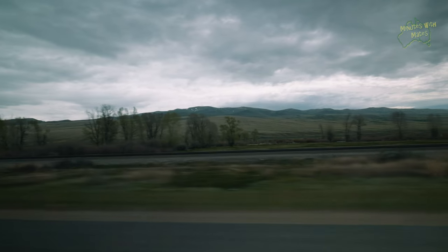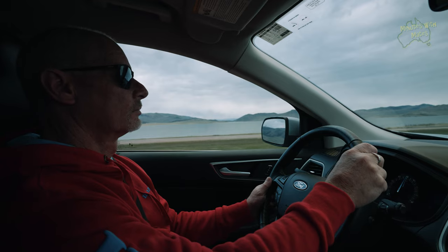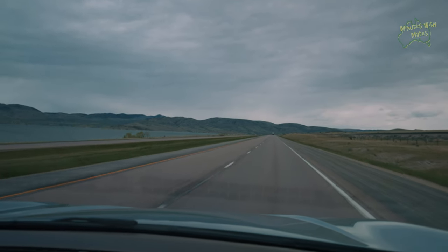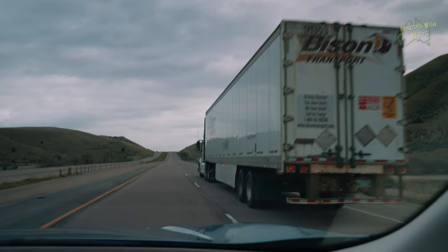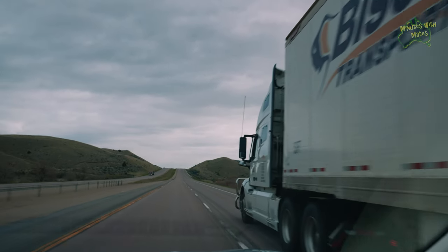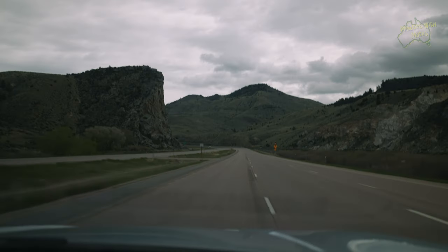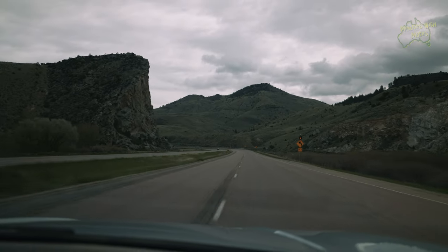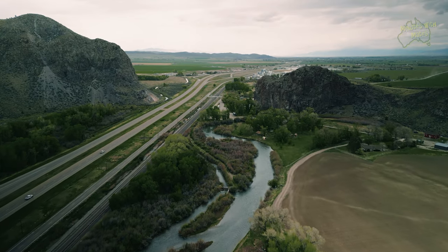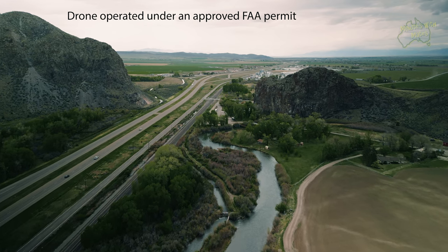The drive north into Montana was amazing. There was so much beautiful scenery including more snow-capped mountains, rolling hills, and towering cliffs so high that I could not fly my drone high enough to see above them. Within the hour of entering Montana we already knew this place will recapture our hearts and become one of the best places we'd ever been to.